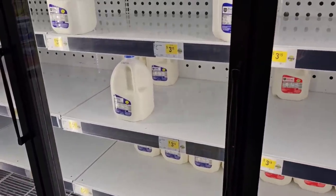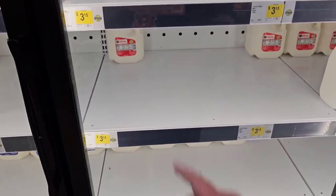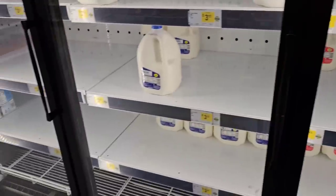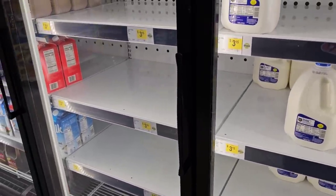This is becoming a Dollar General here. I noticed they're low on milk. They do have some whole milk though — $3.15. Pretty expensive for Dollar General around here. They used to be $2.95, but everything's going up.